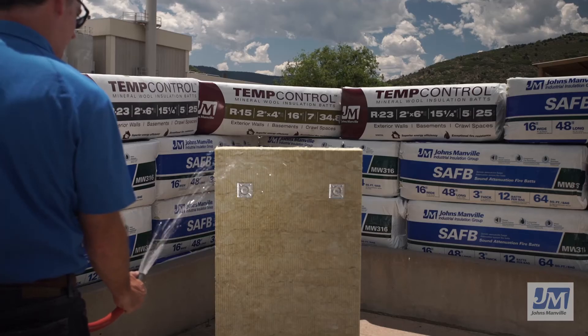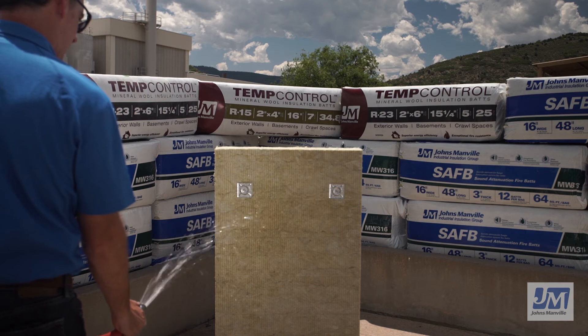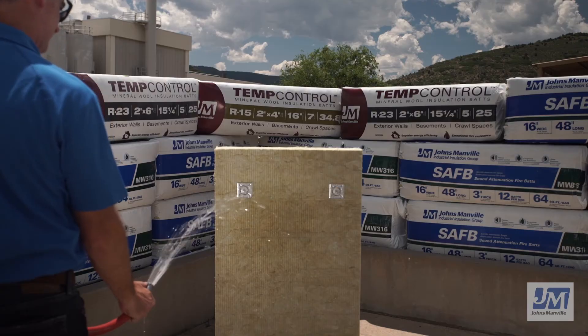In addition to being fire resistant, Johns Manville Mineral Wool also repels water. This demonstration shows Johns Manville Cladstone Water and Fire Block being sprayed with water from a hose. We can now see JM Mineral Wool in action. Look at how the water runs off — the insulation remains intact and does not slump, all while the interior remains dry and unaffected.